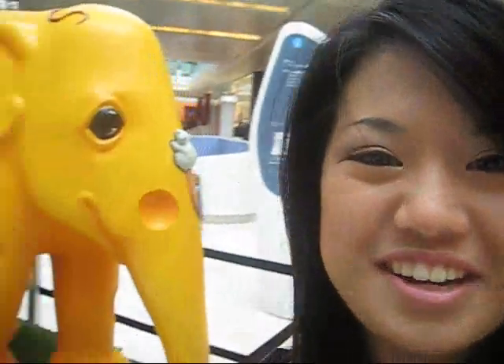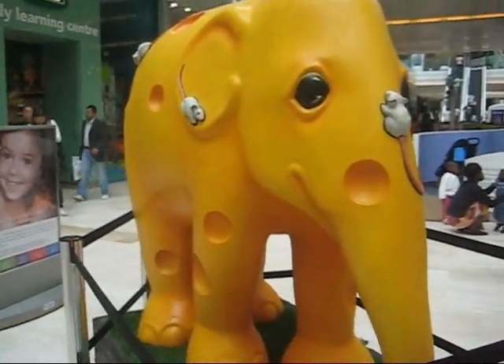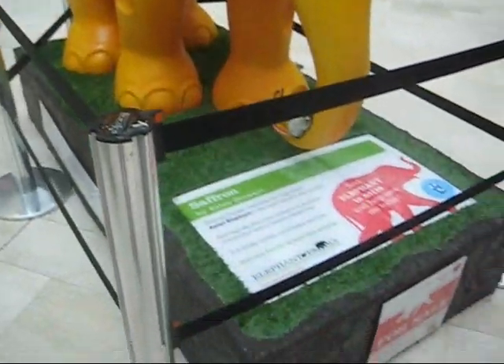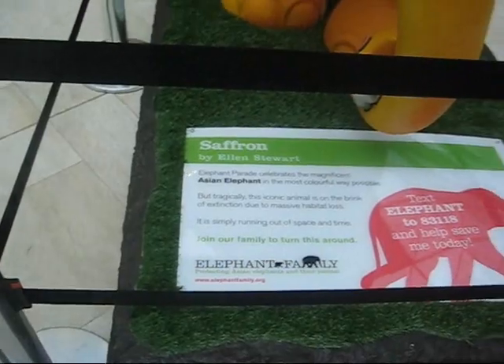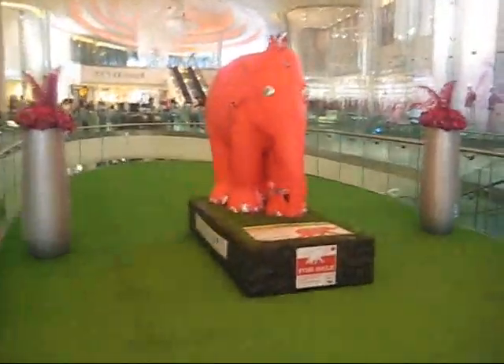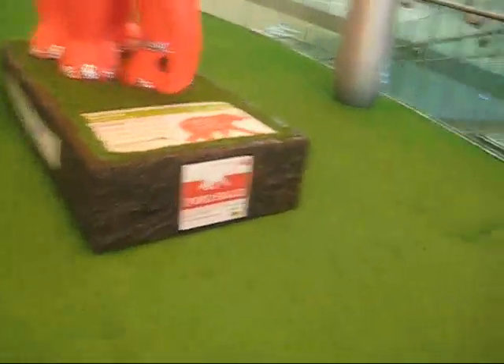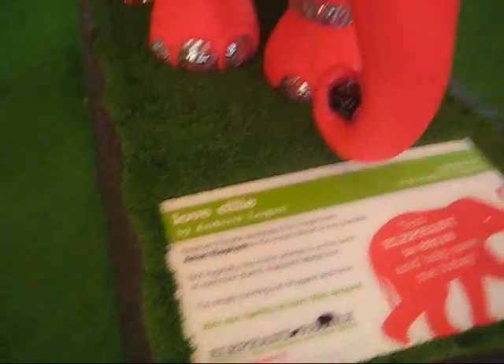So we found another elephant. I hope you can see it. It's really cute. It's like cheese and it has little mice all over it. This one is called Saffron by Ellen Stewart. Hello, we're in the village part of Westfield now. And we found another elephant! This one is called Love Ellie and it's by Andrew Logan. It's really pretty - it's got jewels all over it.